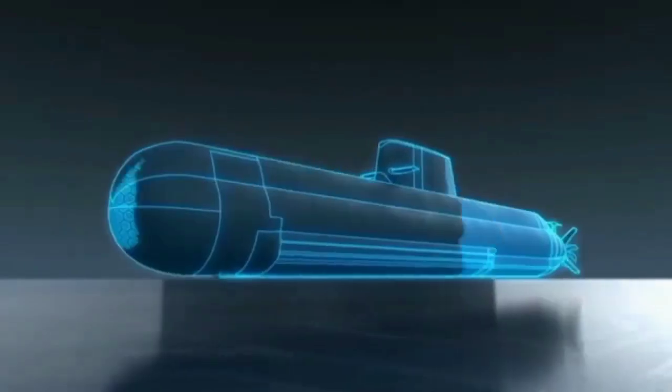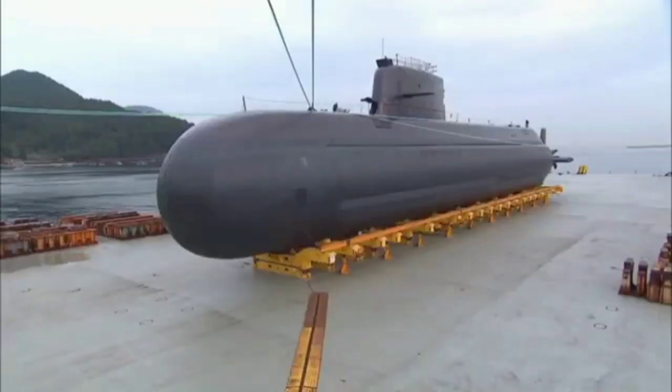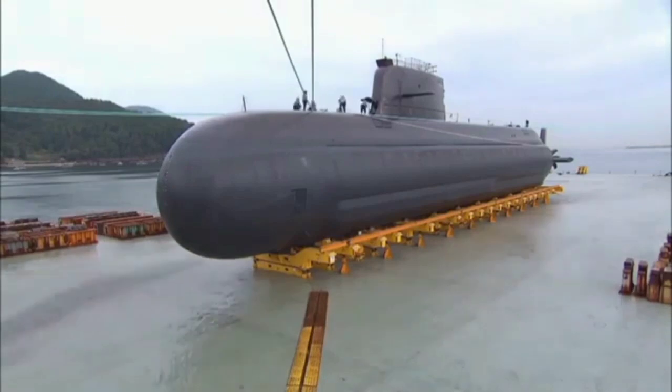The Daong SS-069 is the first Changbogo submarine to launch a Harpoon missile, which it used to sink a retired American destroyer by firing a Harpoon missile during RIMPAC 2002, a biannual maritime exercise involving the countries of the Rim of the Pacific.